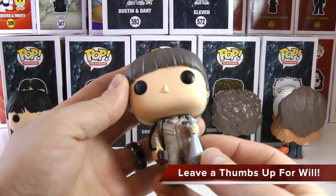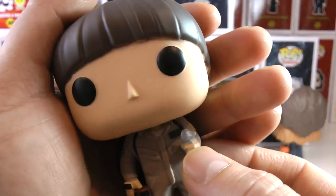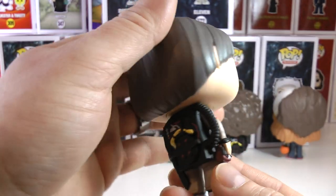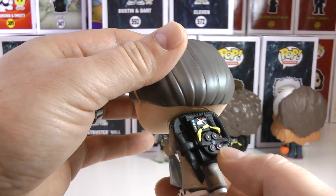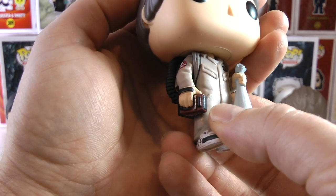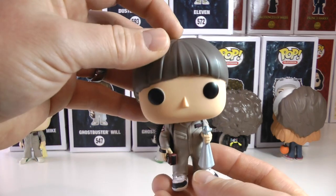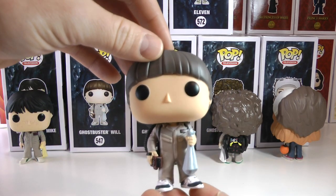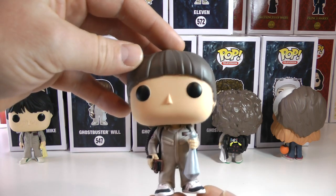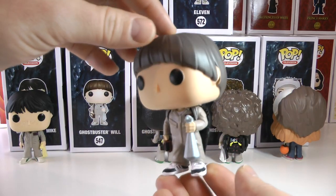Now let's get to Will, who is also holding a bag full of candy — he has a blue pillowcase. He is Spangler from Ghostbusters, and again the detail of the Ghostbuster symbol on the side and his awesome proton pack are great. A nice little detail is that they have him holding his video recorder in his hand. Will is kind of one of the smaller pops because he is a little bit smaller than his friends.